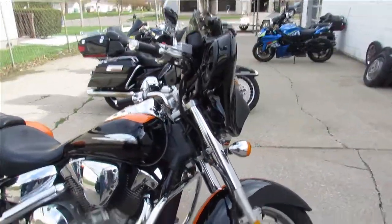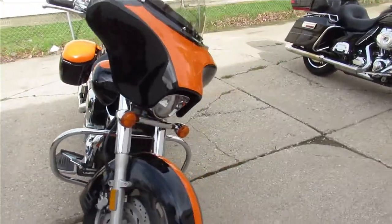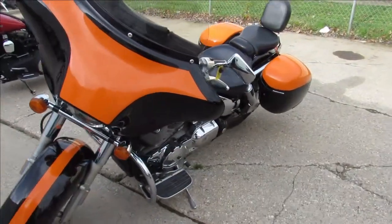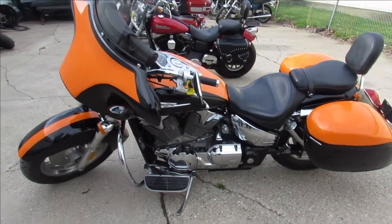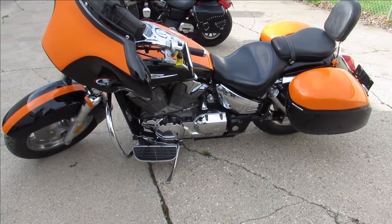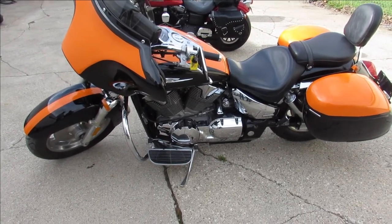It's just been serviced at a factory authorized Honda dealership, been inspected, all the fluids have been changed — this thing's ready to ride. The 2007 VTX 1300 is a nice clean bike, guys. Visit our website, YouTube channel, or Facebook page. We've got over 300 used bikes and guaranteed financing. Call today and you can ride today at approvalpowersports.com.